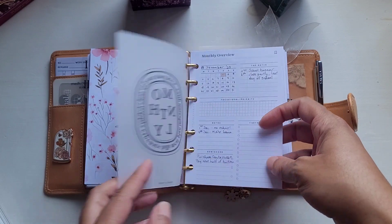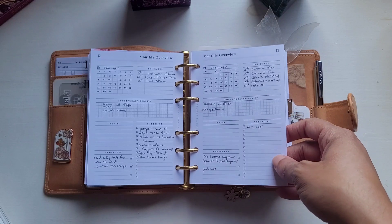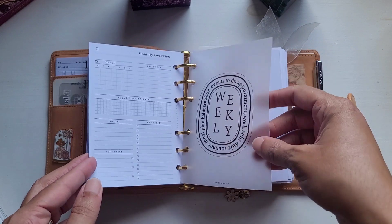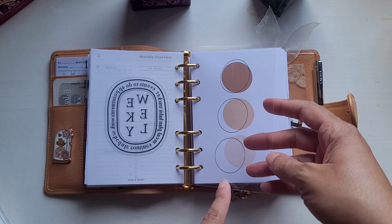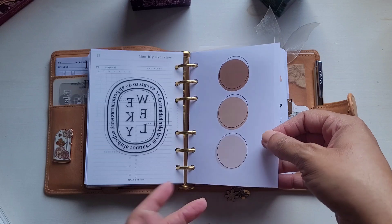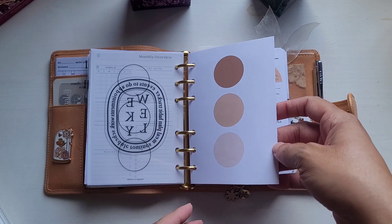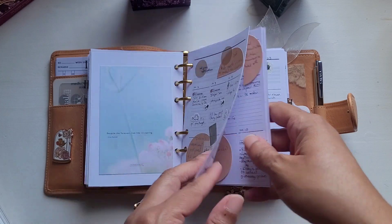Then we have the monthly section. These monthlies — I'm trying something new — they're freebies from Elise Creates. I will link everything below for you. Then the weekly. And again, this is something old that I got from Planet Red, and I just decided to put it back in my planner. Acetate layered over — this is normal 32-pound paper. So my weekly inserts, they're from Planner Room Shop.